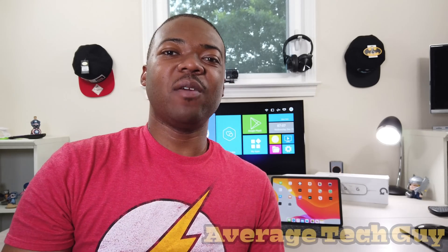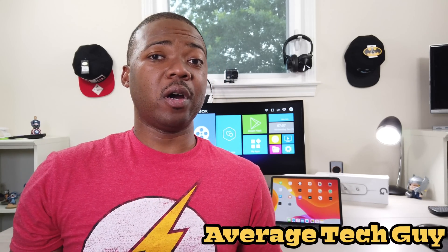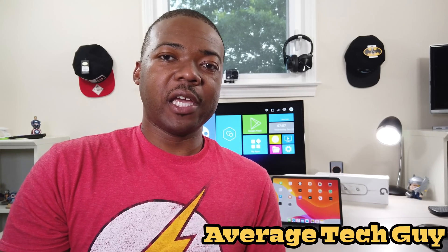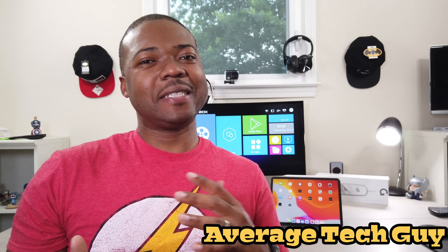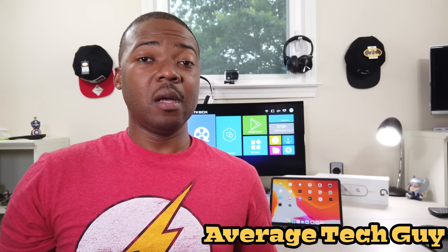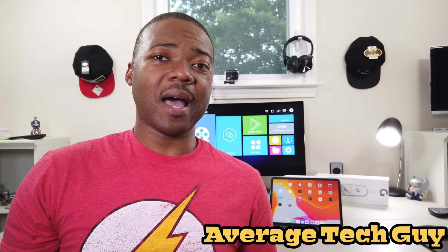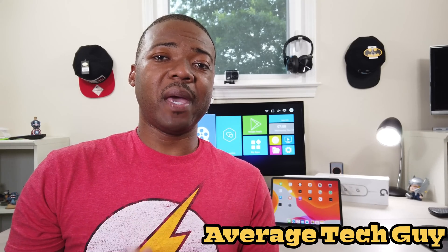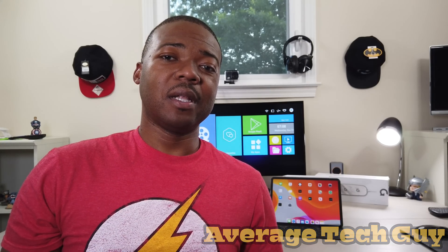What's up guys, Average Tech Guy here and today we are back with another review. With the announcement of iOS 13 or iPadOS, there have been a lot of changes, a lot of upgrades, and things I'm looking forward to. I'm going to break it down and show you some of the best things that I like about iPadOS or iOS 13, and then we'll take a quick look at some of the best features they will be able to offer us as consumers. Let's check it out.